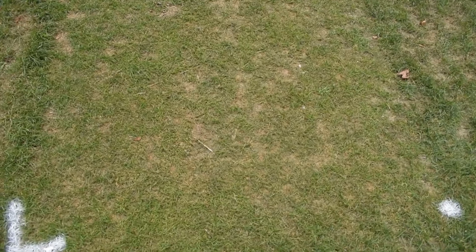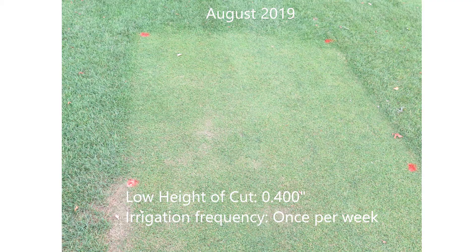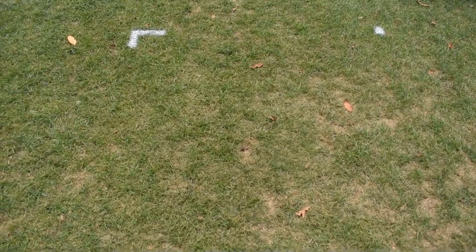This plot here is the low height of cut irrigated three times a week, and as you can see it's still not happy — most of the grass remaining is perennial ryegrass. The lower height of cut irrigated once a week is also not happy, though it has a little less annual bluegrass and the ryegrass is still doing fairly well. The higher height of cut irrigated once a week is not happy either, and the higher height of cut irrigated three times a week looks a little better, but overall none of these had very good turf quality compared to last year.